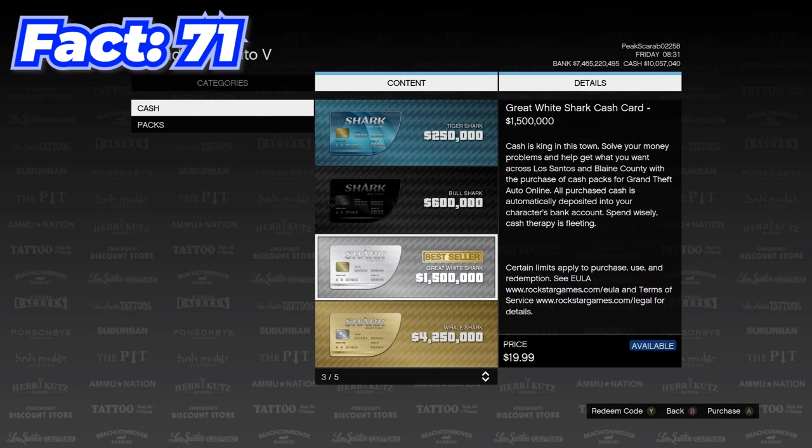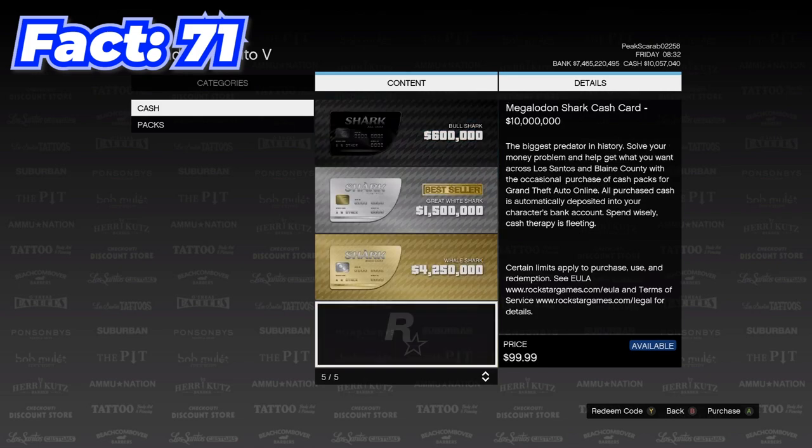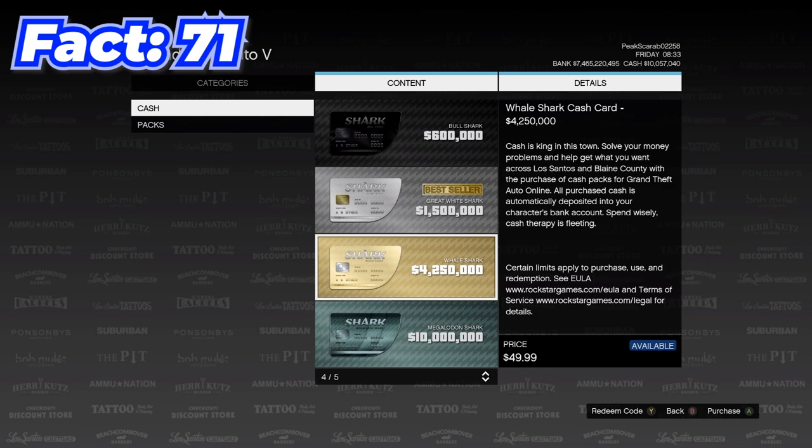Shark card sales must have been down or something, because recently Rockstar actually buffed the amount of money you get for the same price with shark cards.